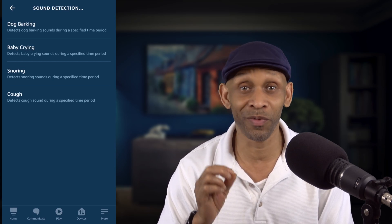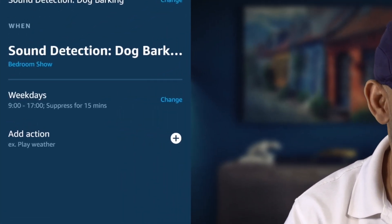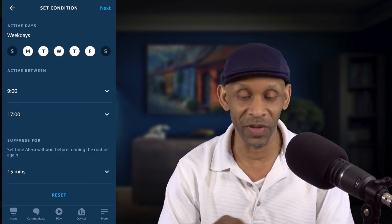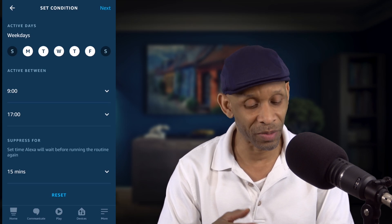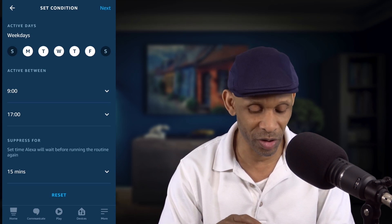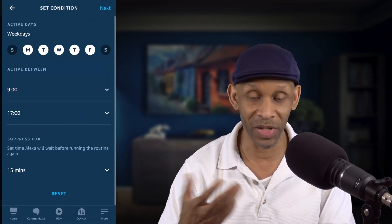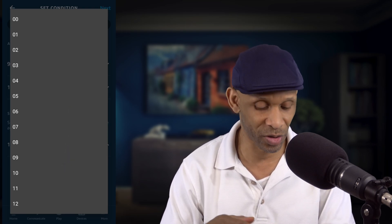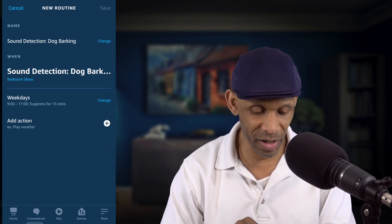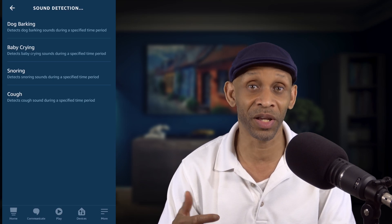All of these sound detections can be set up for a specific time. Let's go into one, for instance. When you go into it, you've got weekdays — you can go in and change it to choose a specific day, choose weekdays like Monday to Friday, or choose the entire week. You can set up a time frame, like morning to a certain a.m. or whatever time you want. You can also choose a suppression time, which means it suppresses the time before it activates the routine again — so every 15 minutes, but you can change that anywhere from five minutes up to 59 minutes. And if you go back, you can set it by hours, from zero to 12 hours. All of these sound detections work the same way — you can set them for a specific day or time and suppress them from reactivating within a certain time frame.